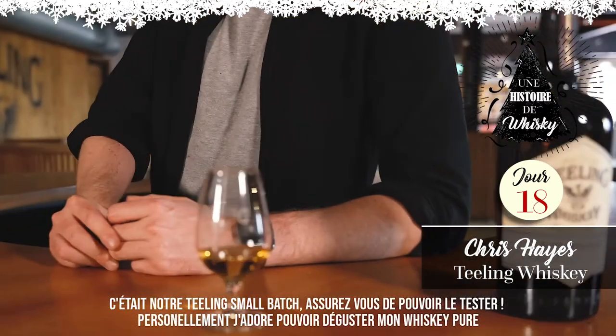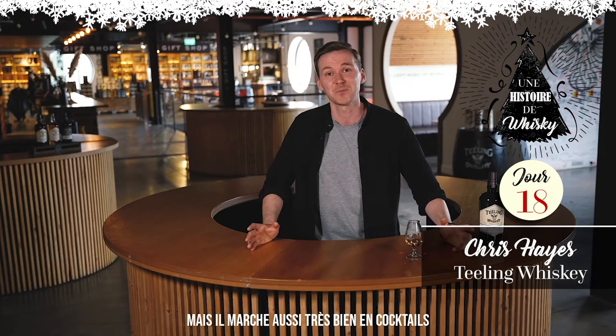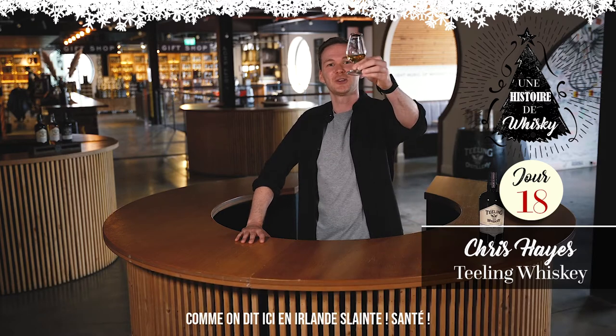So that is the Teeling Small Batch — make sure you go out and try it. I personally absolutely enjoy the whisky straight, but equally it works fantastic mixed up in a cocktail. One of my personal favourites is a variation of an Irish coffee, so make sure to check it out. As we say here in Ireland, Sláinte. Cheers.